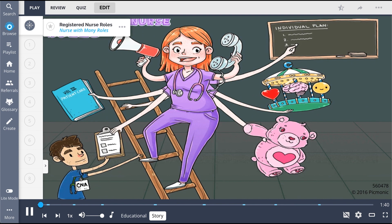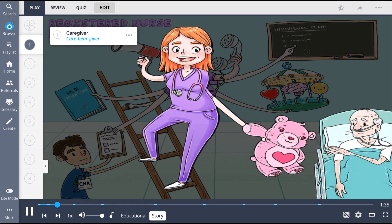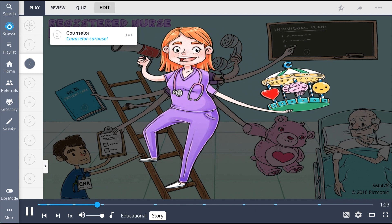As a nurse, I have so many jobs. First and foremost, I'm a caregiver. I give my patients the best, most adequate care possible, as you can see by this CareBear. I have my patients' best interest in mind by counseling them, making sure their emotions, thoughts, and feelings are working in sync, like a carousel.